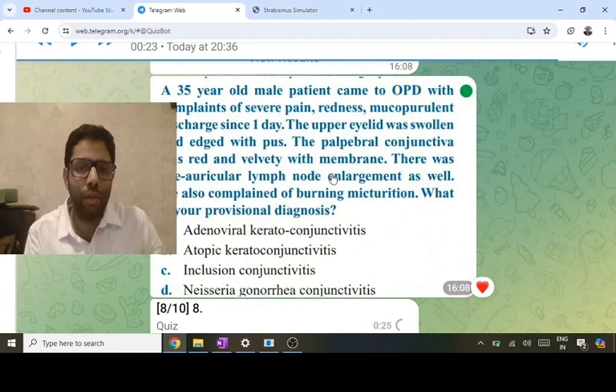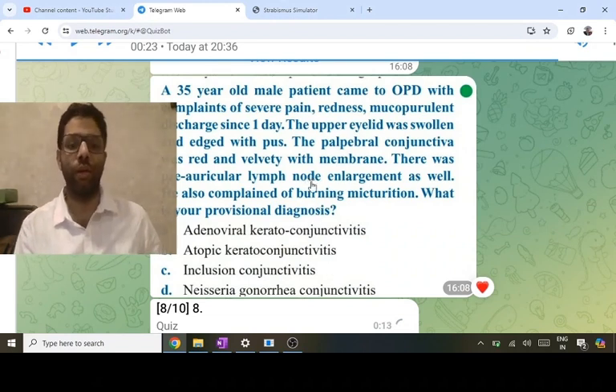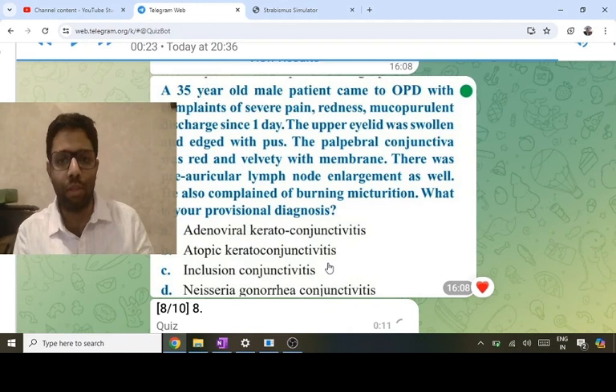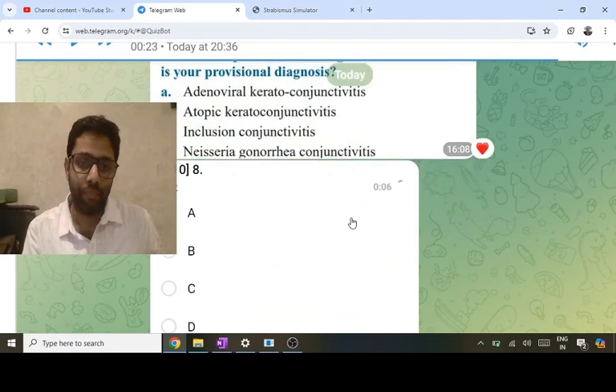Track infection with lymph nodes and conjunctivitis: adenoviral is ruled out — no relation with burning or urethral discharge. Atopic is an allergy — ruled out. Inclusion conjunctivitis (chlamydia) can be associated with burning and discharge but lymph nodes are not typically involved. Lymph node involvement with the most severe conjunctivitis plus urinary tract infection goes in favor of Neisseria gonorrhea — that should be the answer.